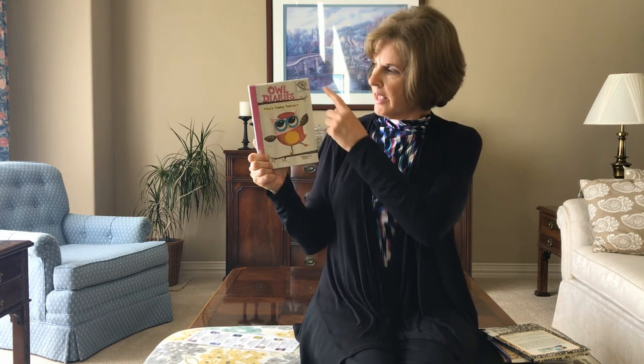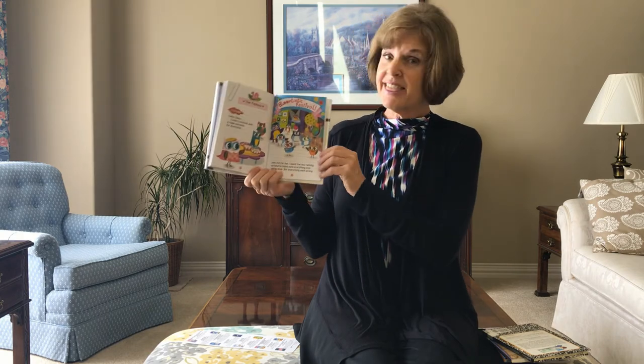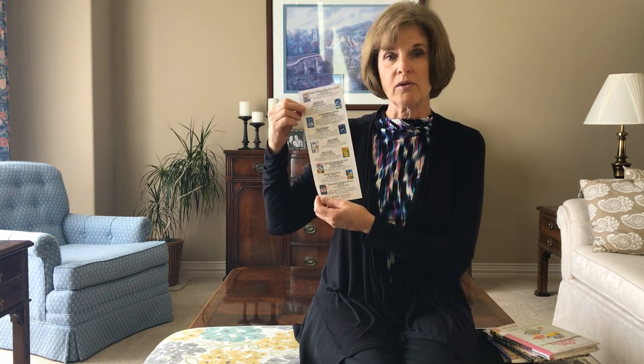The next series is Owl Diaries. It is a Branches book, and there are many different Branches books. In this one, little Eva wants to put on a fashion show for the Bloom-tastic Festival. This one even has color pictures, and it has a good size font. We have also created a bibliography that talks about all the different Branches books that we own. So visit the library, and we will be happy to make a selection for your child.